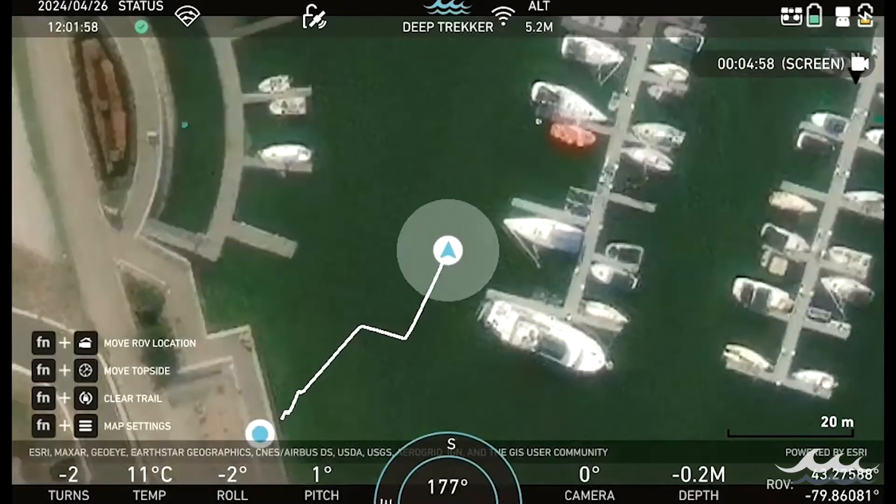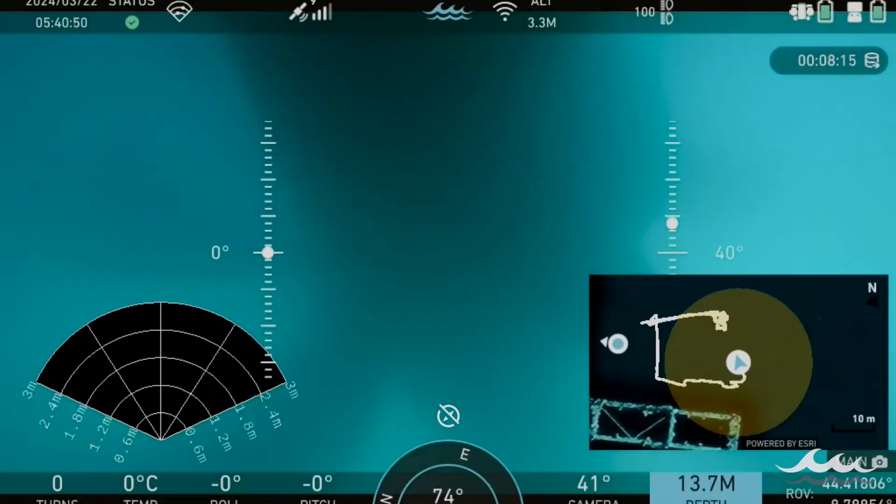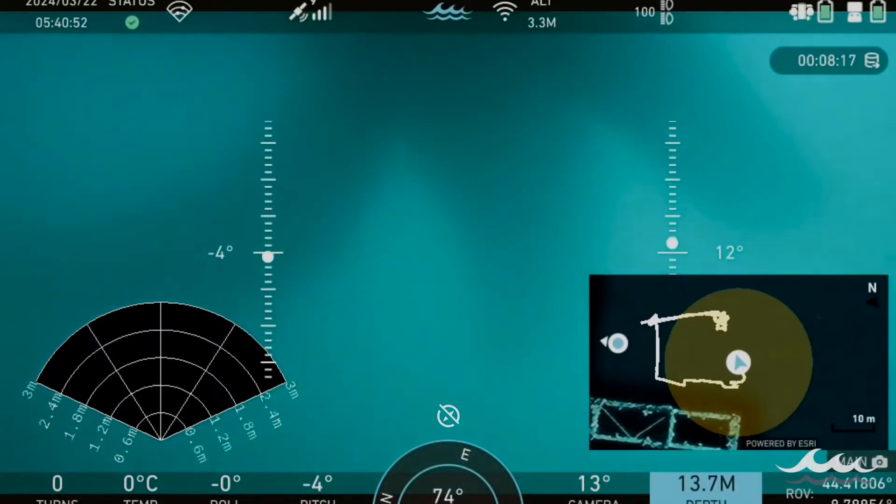To learn more about how dead reckoning is changing the world of ROV positioning, reach out to our team of experts, or head to deeptrekker.com.